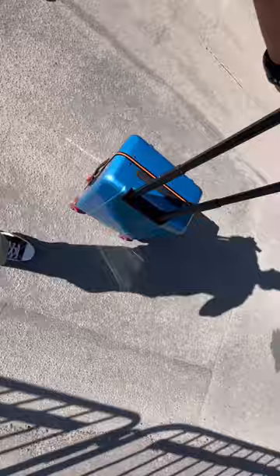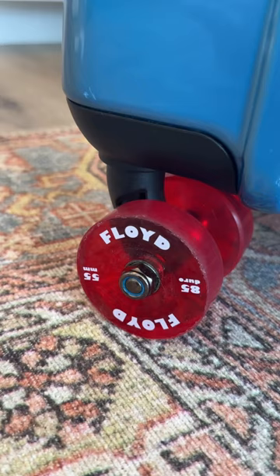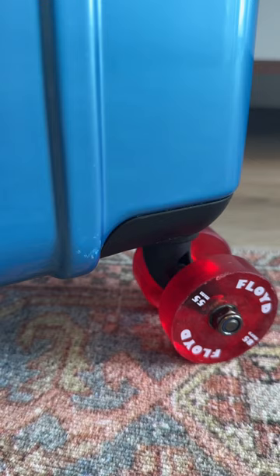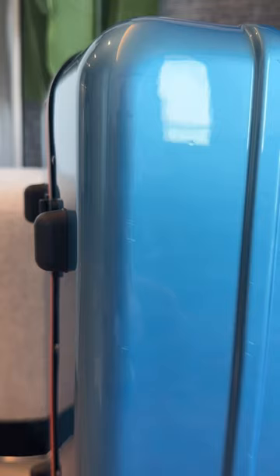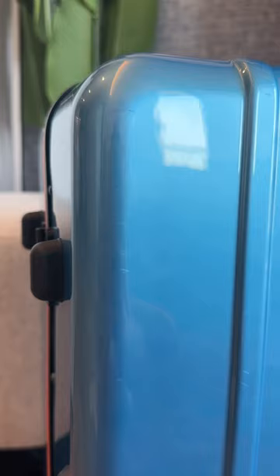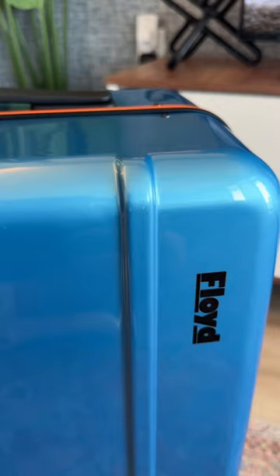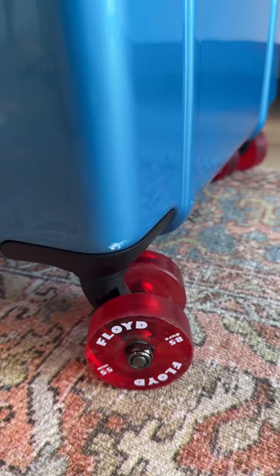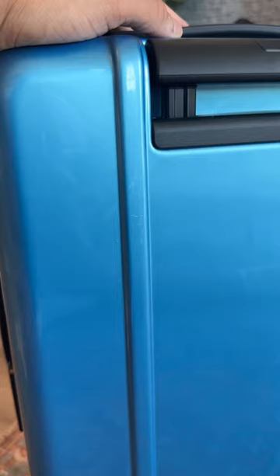Here you can see the scuffs and scratches sustained during the 7,800-mile round trip from the States to Sweden. I will admit I did accidentally knock the luggage over and it scraped on concrete and rough surfaces, which caused most of these scuffs. However, as you can see, the scuffs are pretty minimal — very minor and not really noticeable unless you're up close.